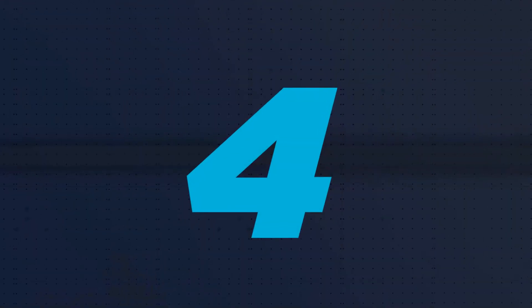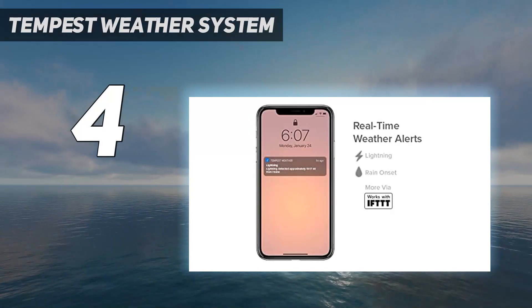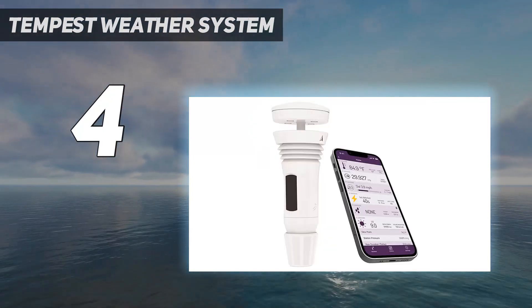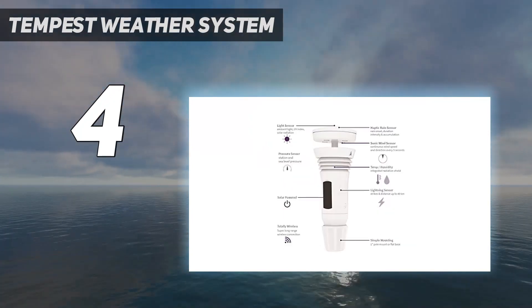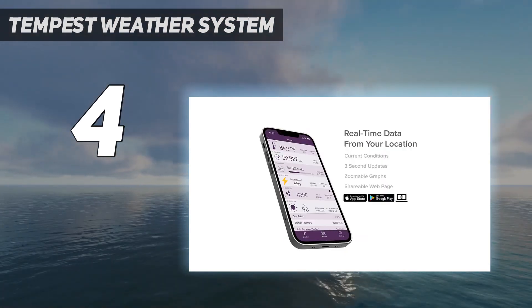Coming in at number 4: the Tempest Weather System. This is one of the best home weather stations for its impressive stats. It records data every 3 seconds up to 1,000 feet away, has a solar-powered outdoor sensor, and is capable of measuring rainfall as well as lightning strikes.